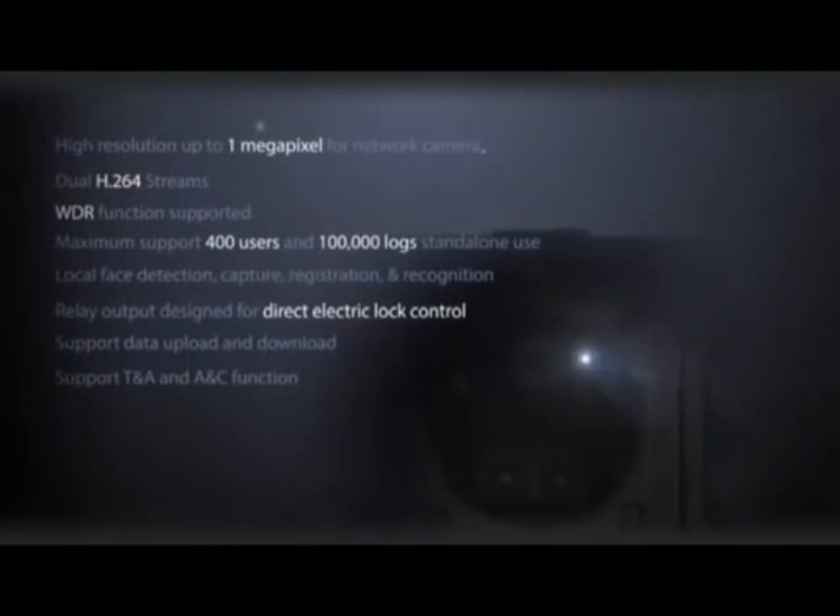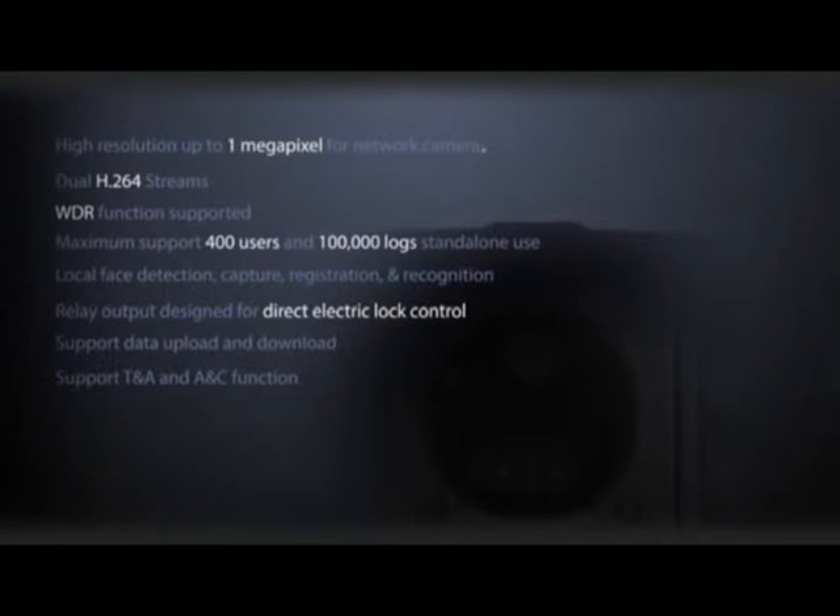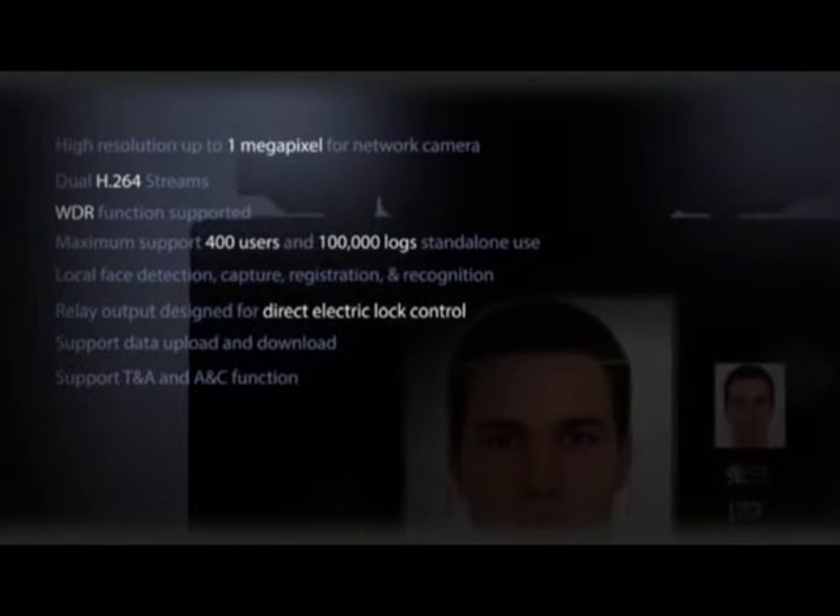The BioCam series integrates an attendance system, access system, and IP camera. It implements the attendance, access, and video surveillance function.